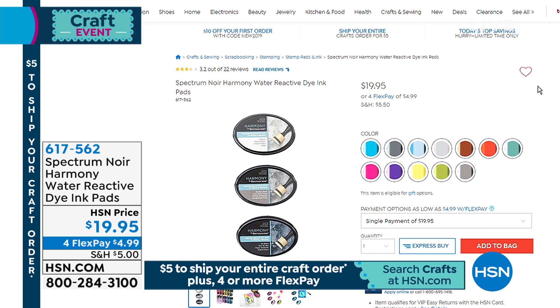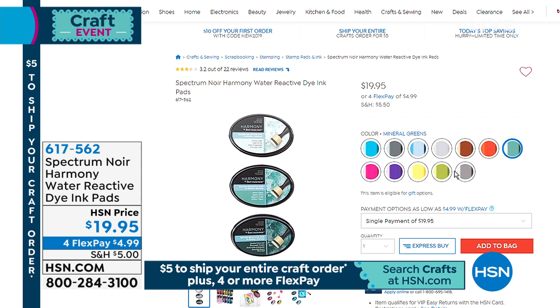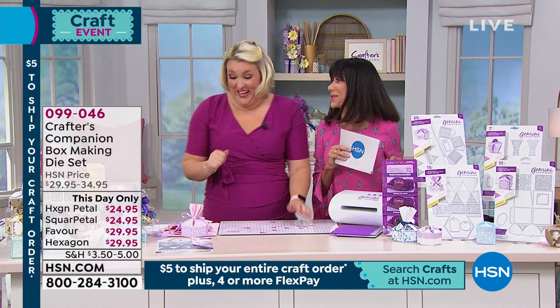The Spectrum Noir Harmony Water Reactive Dye ink pads are available — look at all the colors — at $19.95 for all three. I'd really encourage you to grab those while you can, because you want that blendability and that open time for blending. Now, we were teasing this one a little earlier — box making kit! This is another one of those you were talking about during the Facebook Live.